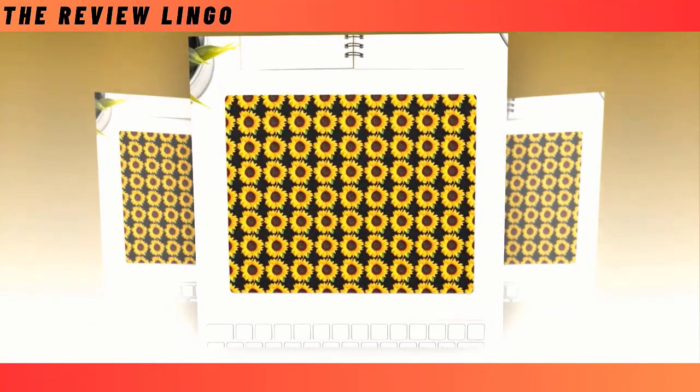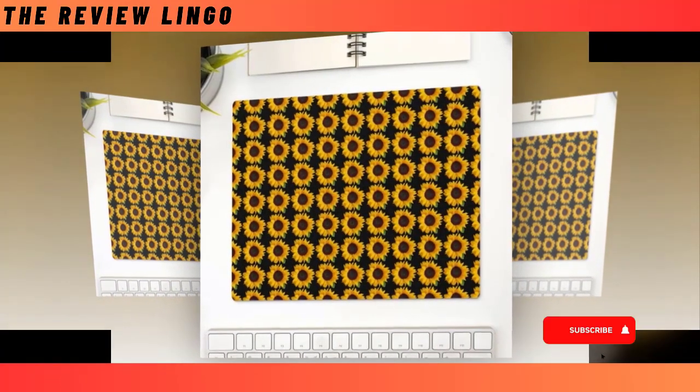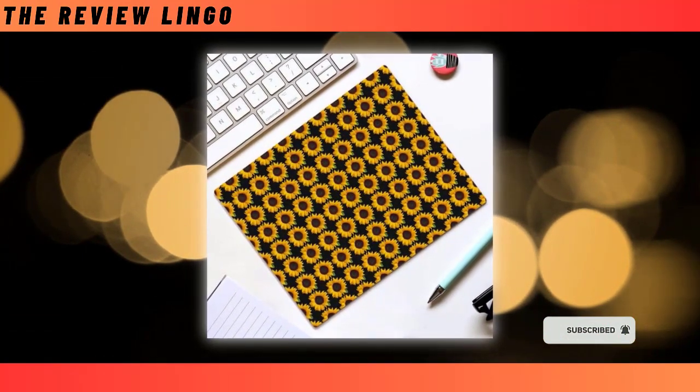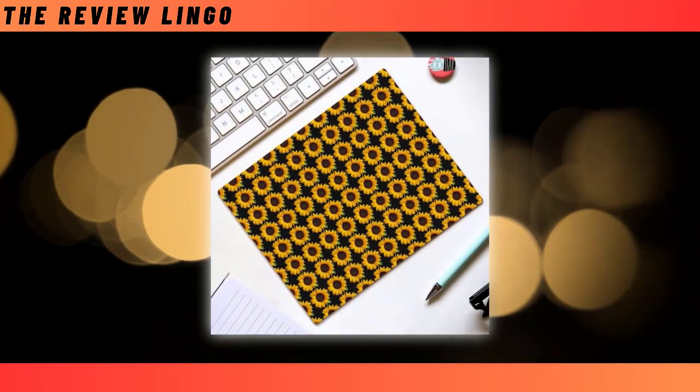Mousepad. It's easy to think of a mousepad as simply a square piece of cloth, but it is actually a thing that you see every single day. You don't have to just go with a random one and call it a day, while there are actually a ton of cool custom options out there, just like this one.